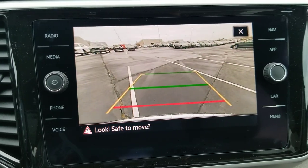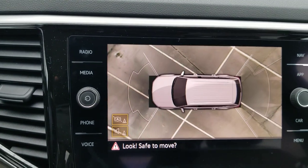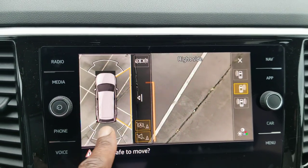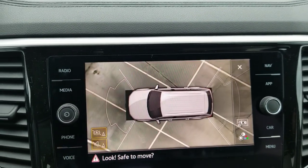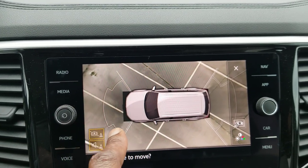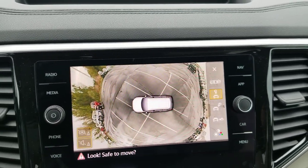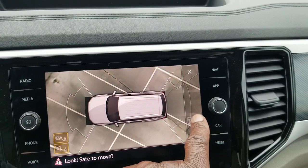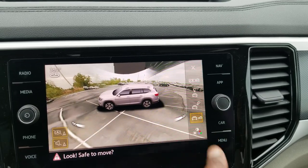You also have a 360 camera. Push this button and it brings up the overhead view. I can touch any quadrant of the camera to bring up a specific angle, then touch the roof to go back to the overhead view. There are sensors that light up to detect when you're getting close to an object. You can also change to a 3D mode. There are trailer modes and all kinds of different modes — pretty cool.